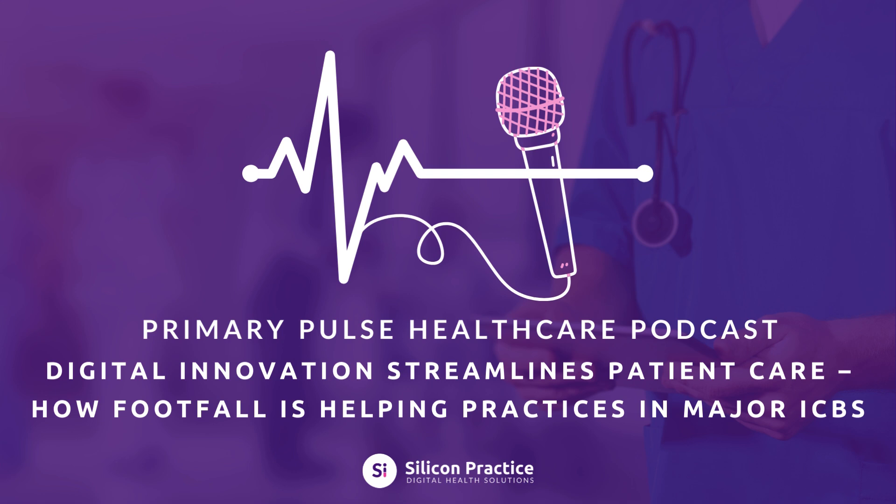Let's take the Black Country ICB as an example. With 1.26 million residents and 29 practices under its care, the Black Country ICB faces all of these challenges, but it has found a way to cope thanks to Silicon Practice's industry-leading Footfall software. In this episode, we'll explore how the Black Country ICB practices have benefited since adopting Footfall, a patient engagement and workflow automation platform, and we'll talk about how Footfall has saved over 34,700 phone calls or visits in its first year, revolutionising the way these practices operate.